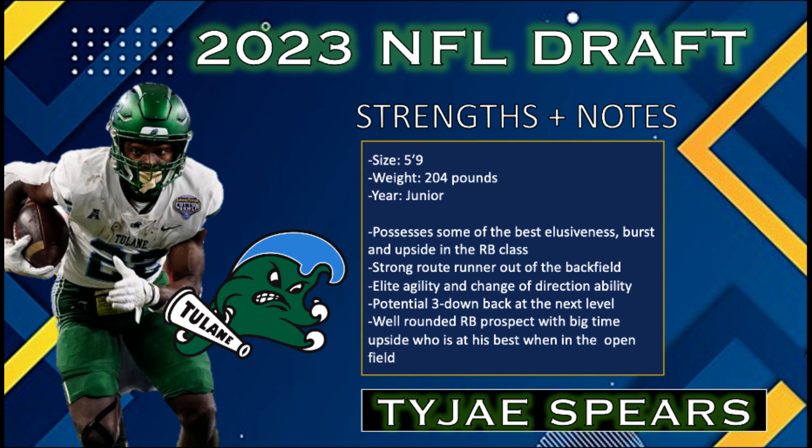Spears had a bout with the injury bug early in his career but came back in a big way in 2022 with over 1,500 yards and 19 touchdowns. This is a dude who always has a nose for the end zone, reaching the pay dirt 34 times during his college career.